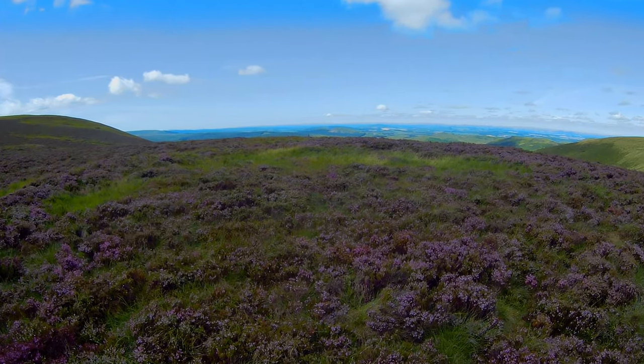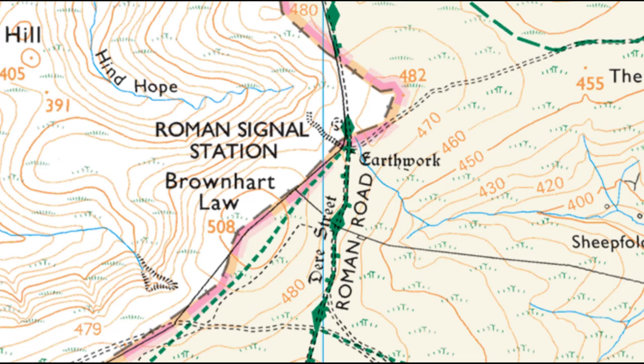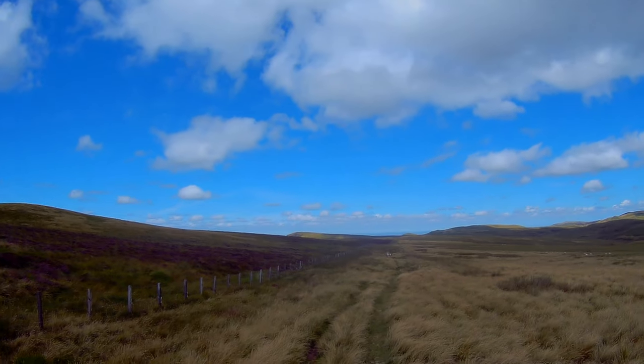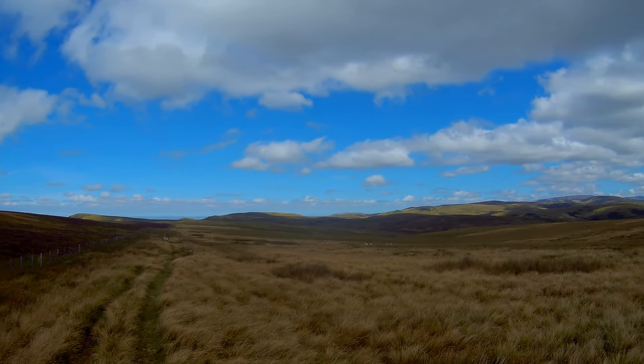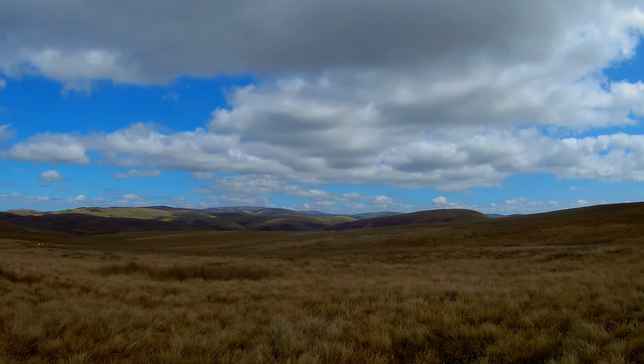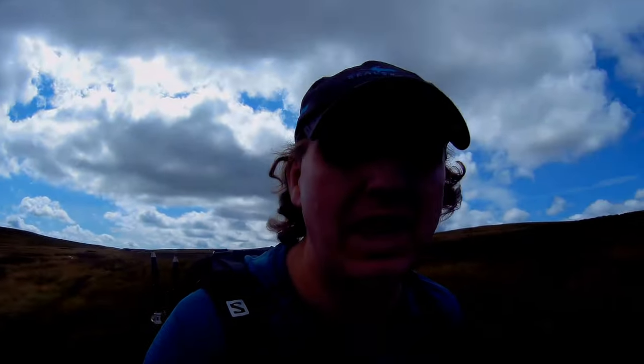This is the site of a Roman signalling tower. Again, you can't really see much from the ground — if it provides that light image you'll get to see it much more clearly. It was used to warn Chew Green of any marauding Picts. Just stop and take in the views — very beautiful.